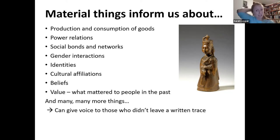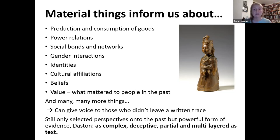Very critically, material culture can give a voice to those who didn't leave a written trace — seeking out African perspectives on the colonial world, or trying to access the stories of working-class people from the Victorian era, the non-elite world, those who didn't record their own lives. Objects can bring us closer to their own world. These are still partial, selective perspectives on the past, but they are a really powerful form of evidence — as complex, deceptive, partial and multilayered as text.